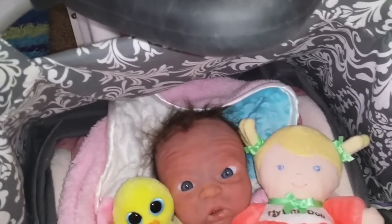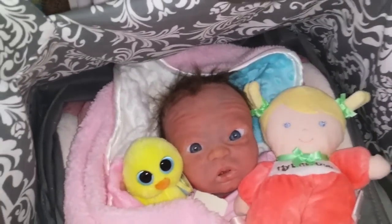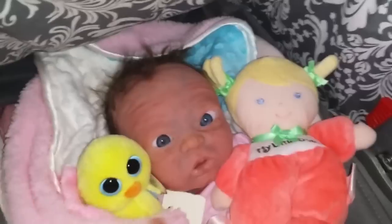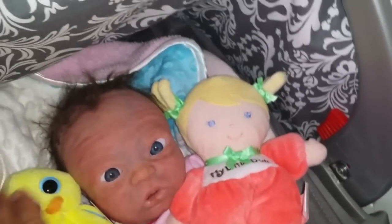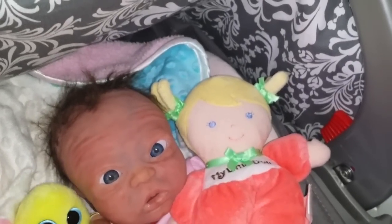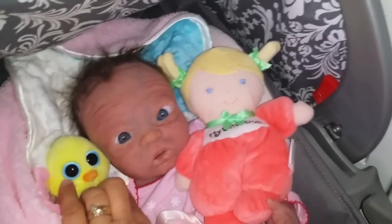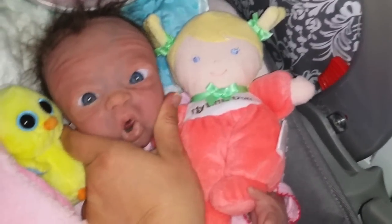Definitely need to change her outfit — not even going to show you what she has on because it's been on for a long time. But it's keeping her warm. Now that it's warming up outside, I need to put her in a little springy outfit with like a little jacket or something.